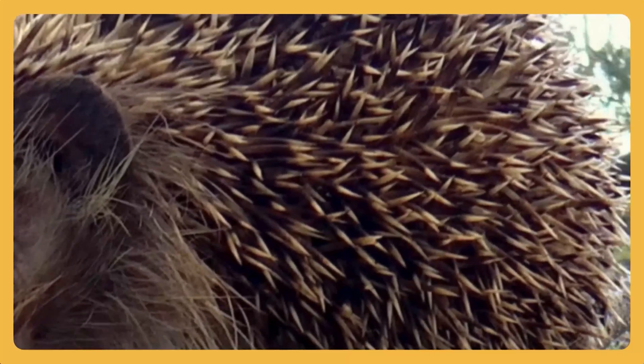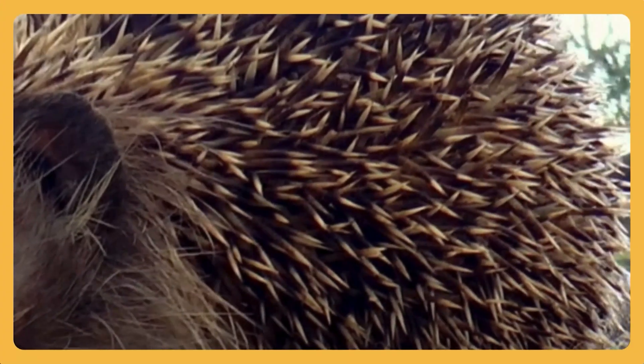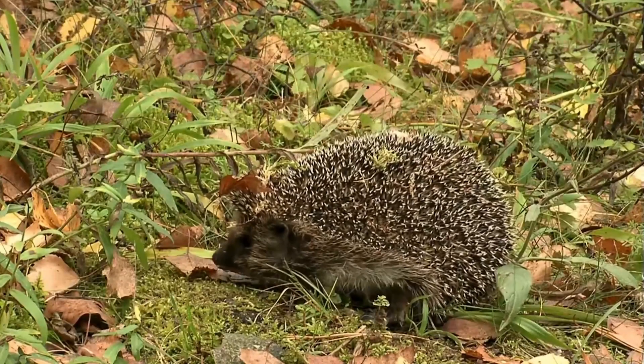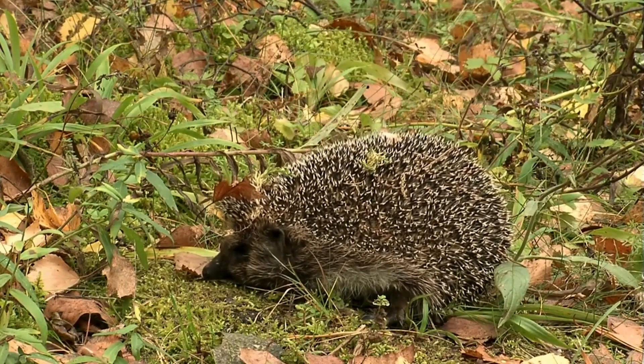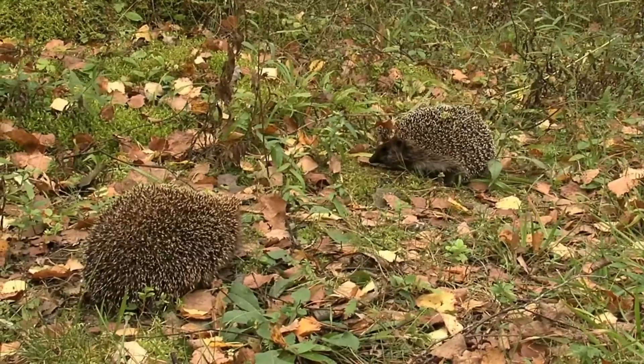Spiky back, tiny nose, and quiet steps under the bushes. It's a hedgehog! Hedgehogs eat worms and snails that harm the plants. They might look prickly, but they're gentle little helpers who keep the garden healthy.